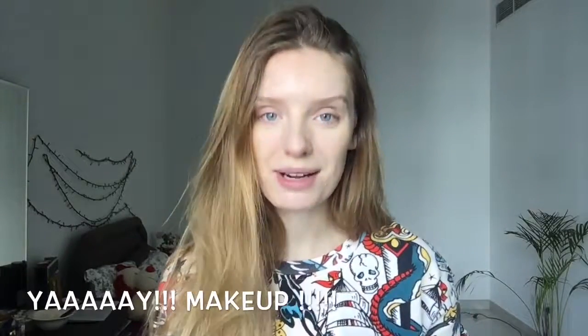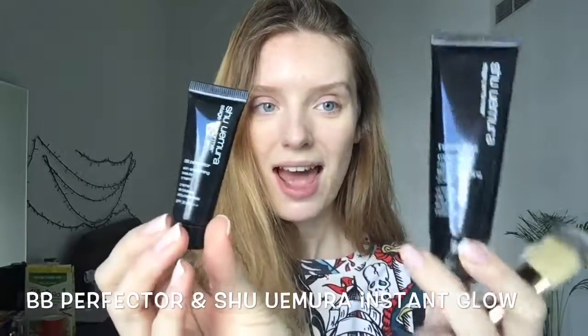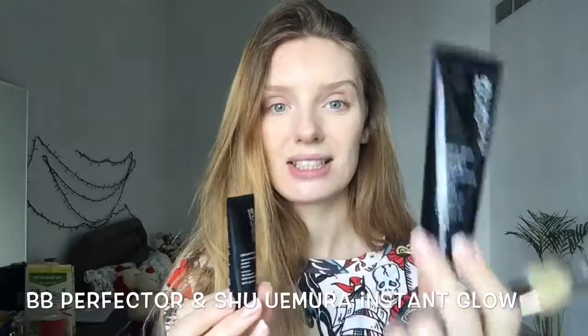This is a makeup tutorial for Emirates flights. Two of my favorite products to apply even before foundation are Shuimura products and brushes. One brush is number 18, made of gold bristles by Shuimura, and another is a brush by Estee Lauder that I found in a kit when I bought it at the airport.